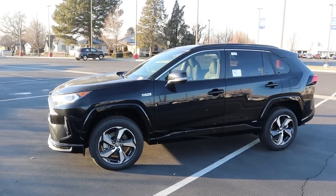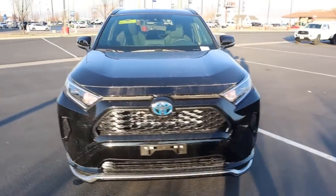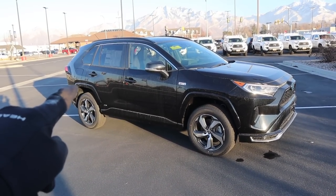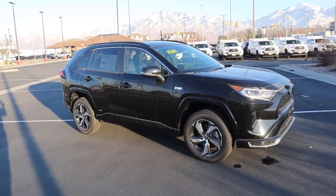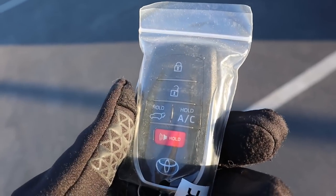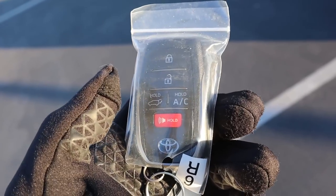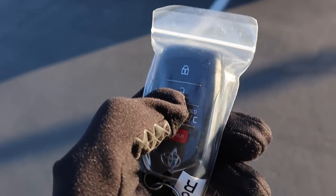You'll notice there is a cap on either side of the car — one for the gas and the other so you can plug it in and charge it. Here's the key fob, which has our lock, unlock, and hatch opening button. Then you have the AC hold button, which will basically precondition the car when you hold it — a pretty neat feature to have.